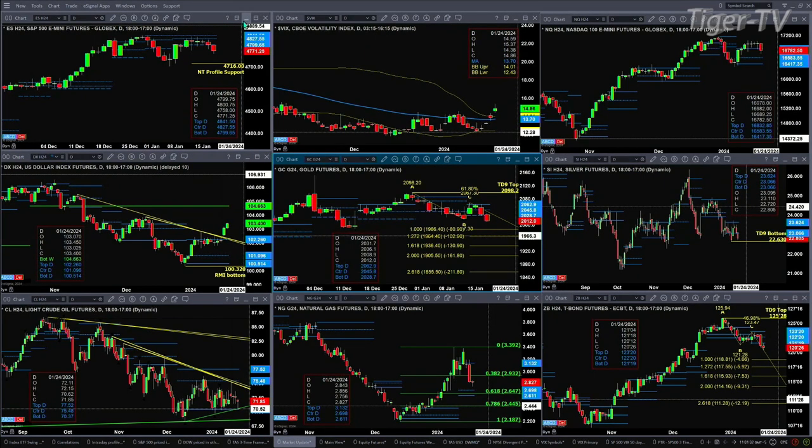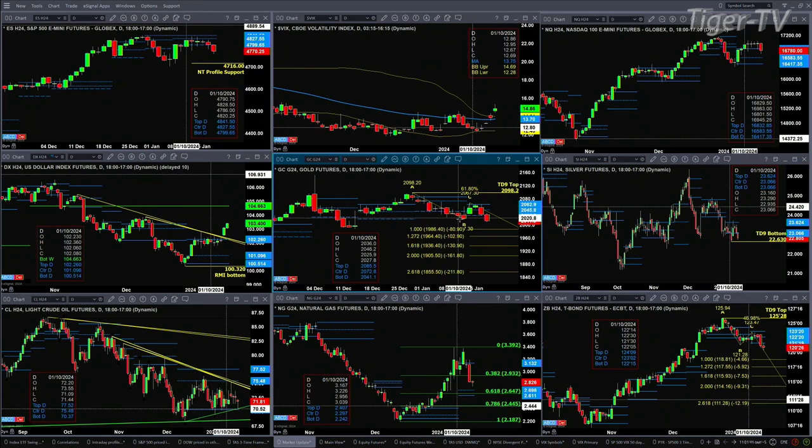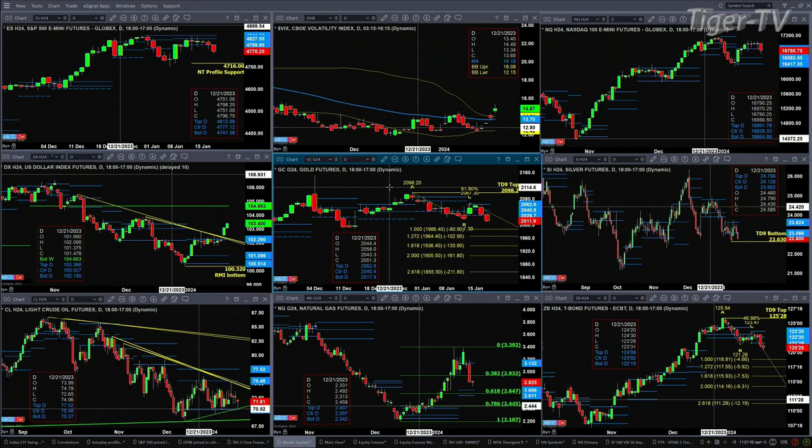The U.S. dollar index is going to target the bottom of that weekly profile, up at the 104.66 level. That's going to give conniptions to gold and silver. Gold, at a close below today's 2017.30, will trigger a small A-to-B equal CD pattern with the initial one-to-one price projection at the 1986.40 level.